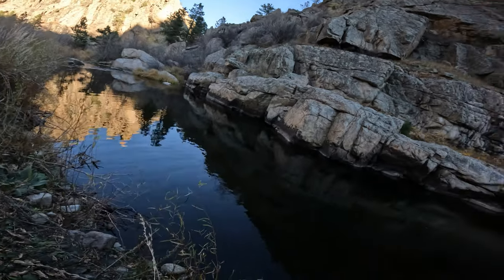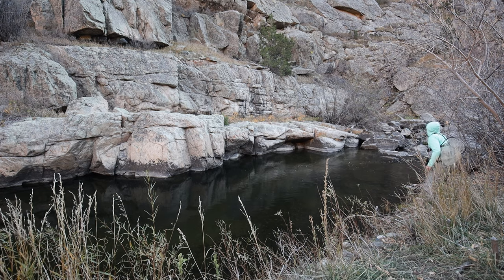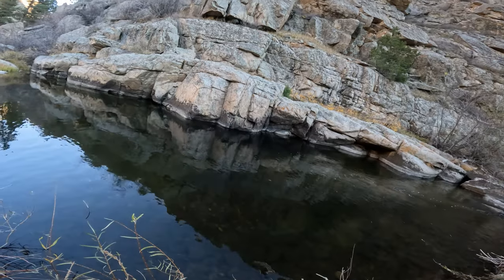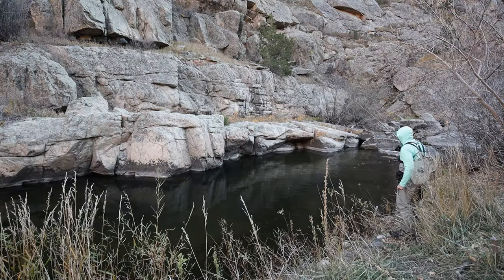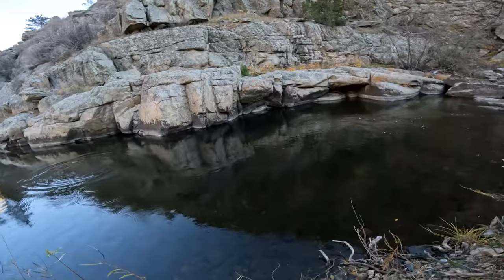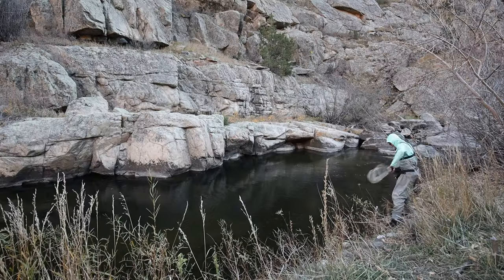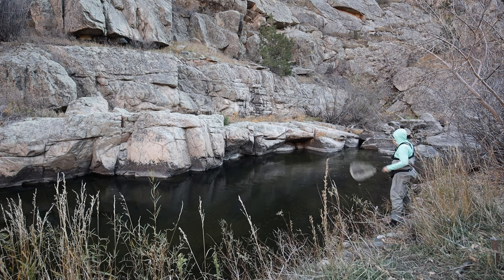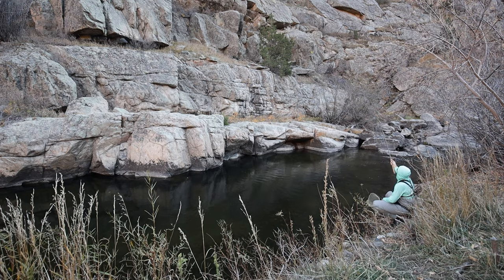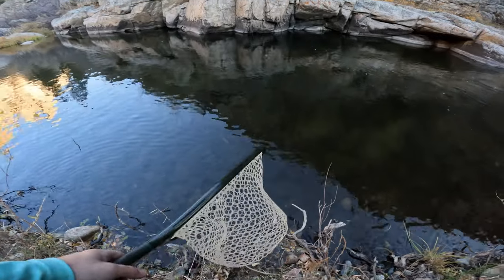Nice fish — very nice. He took the dropper, which is the same fly I had on when I was fishing the dry dropper, but that dry dropper just wasn't getting it down far enough. I love rainbows — such acrobatic fish. This river has really turned out to be quite a surprise. The fishing has been just on fire today. It's been so enjoyable.